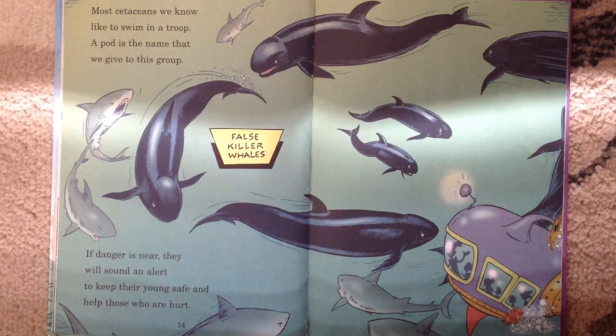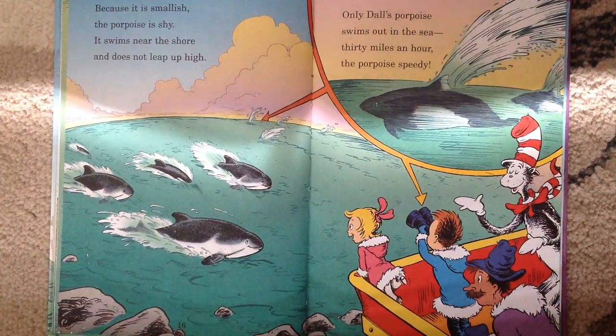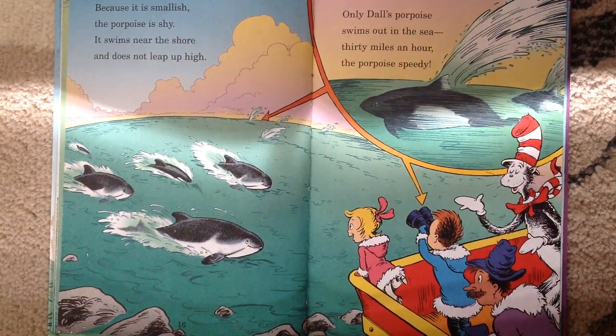Most cetaceans we know like to go swim in a troop. A pod is the name that we give to this group. If danger is near, they will sound an alert to keep their young safe and help those who are hurt. Because it is smallish, the porpoise is shy. It swims near the shore and does not leap up high. Only Dall's porpoise swims out in the sea — 30 miles an hour, the porpoise is speedy.